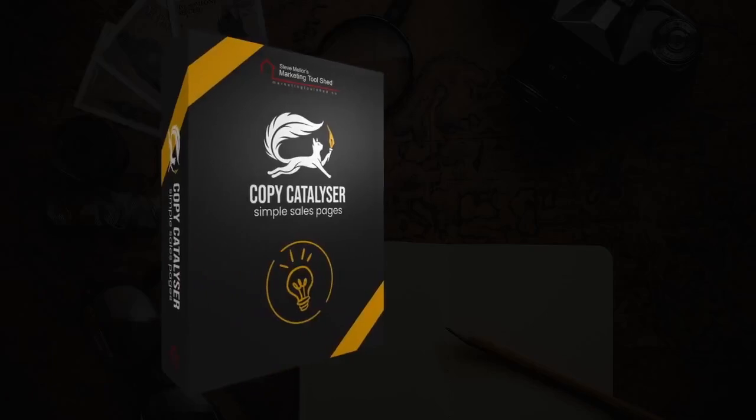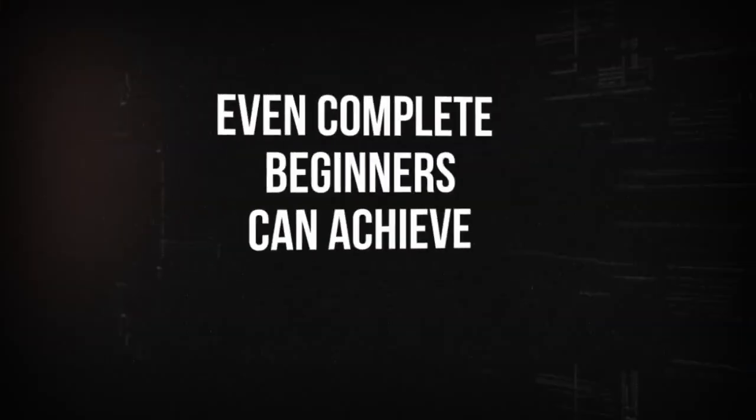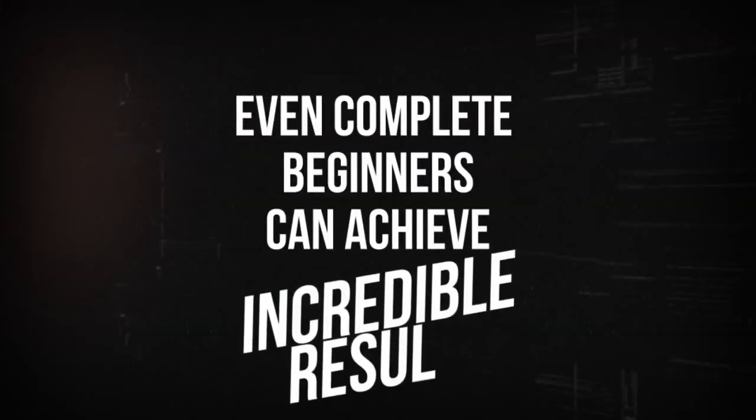I've walked in your shoes. I've spent countless hours trying to create sales pages that actually convert. I've felt the same frustration, I've tried every method out there and hit the same dead ends. But then everything changed when I discovered a systematic approach that demystifies the process, making it so straightforward that even complete beginners can achieve incredible results.